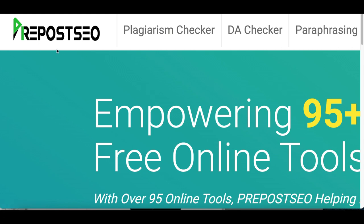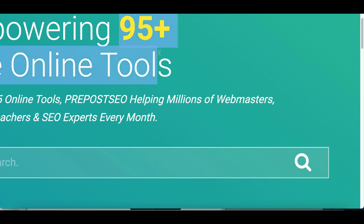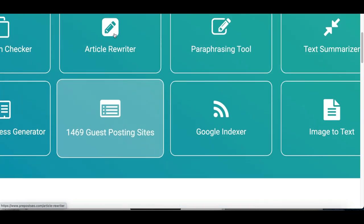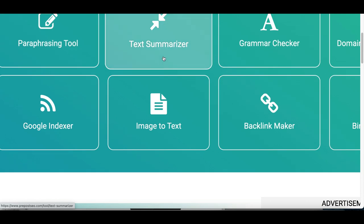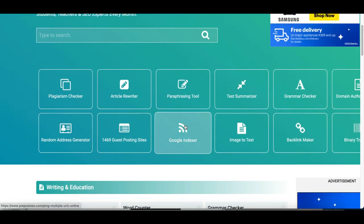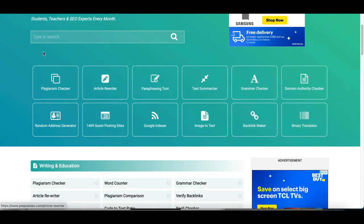The name of bot number four is called prepostseo.com. This software has over 95 free tools that you can start making money with — they have article rewriters, guest post tools, paraphrasing tools, text summarizers, and text to image tools. The one we're going to be using today is going to be the article rewriter. Go to their website, scroll down, and click where it says article rewriter.